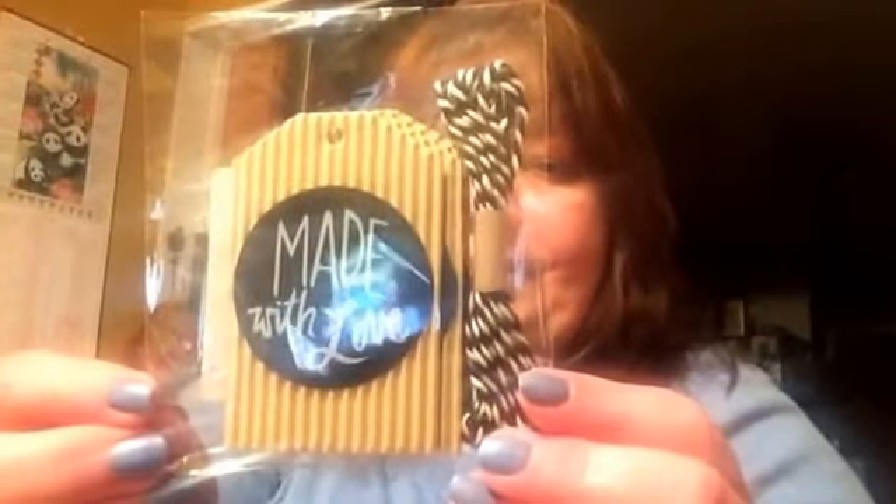I found these clear stamps — this was in the $1.50 section as well, and I think I paid 50 cents for it. I also found some pearls; I thought they were really pretty. And I found these cute tags — there's five in the bag. And some more pretty paper flowers, another pack, and some bows.